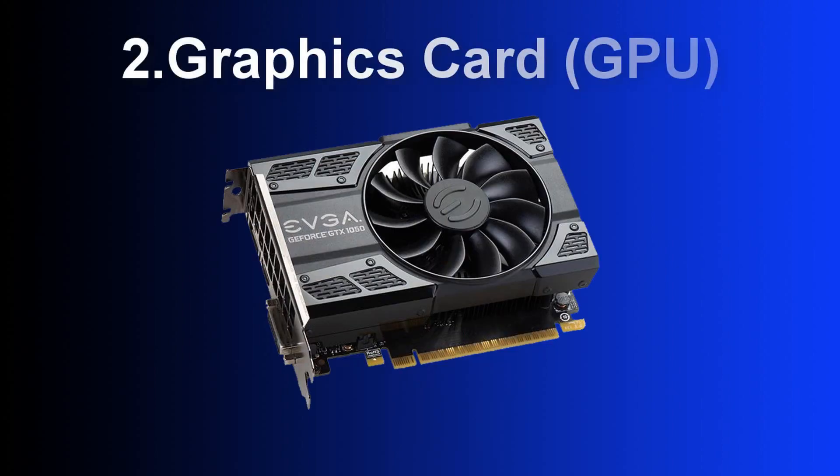Two is the graphics card. You want a laptop that has a dedicated graphics card. Dedicated graphics cards have dedicated memory which frees up the system memory for other tasks. Also, video editing software such as Premiere utilizes the Mercury playback engine which allows Premiere to utilize the video card in conjunction with the CPU, which will enhance your overall video editing performance.